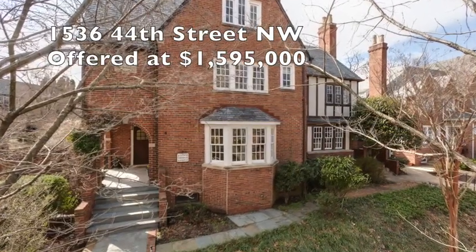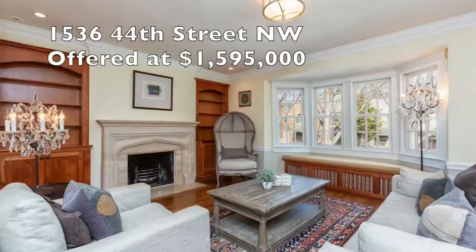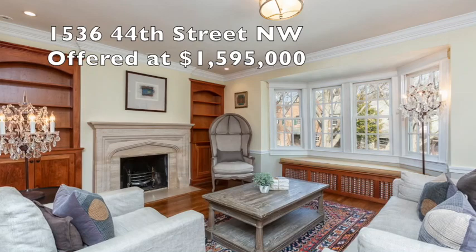Over to 44th Street again — 1536 44th Street. A four-level brick townhome with a two-car garage, sunlight throughout, and a corner residence. Definitely a special property.